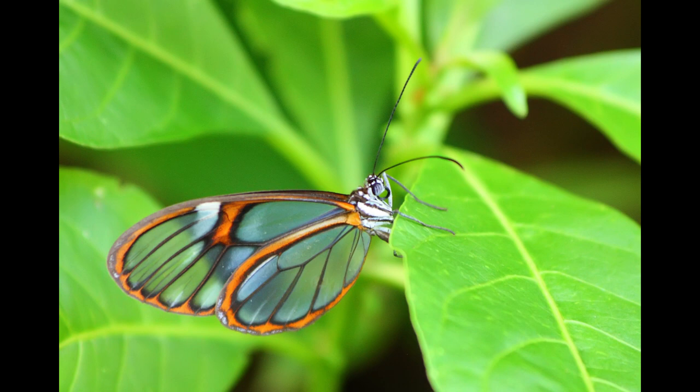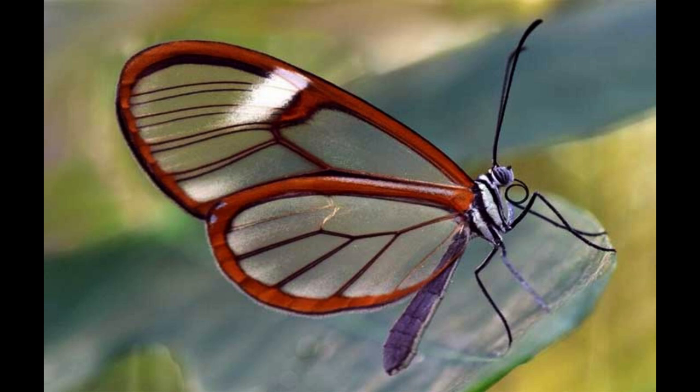Here are four interesting facts about Greta Oto. First, they are not as delicate as they look. Belonging to the nymphalidae family, the Greta Oto has brown edges on its wings, which are transparent, and the veins present in its extension are still visible to the naked eye. Despite being light and having a fragile appearance, they are capable of carrying weight up to 40 times that of the body itself.